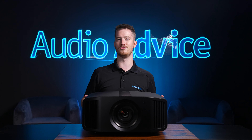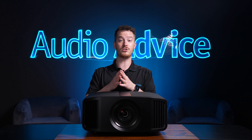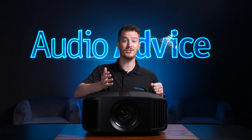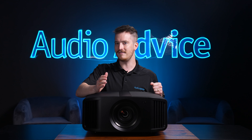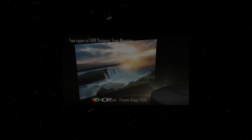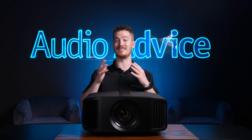One big reason home theater gurus love JVC projectors is how advanced they have gotten in their support of high dynamic range, or HDR. HDR10 was the first initial version that allowed the studios to deliver content with an even better picture. Metadata is embedded in the video feed that instructs your display to produce more variations of colors, deeper blacks, and whiter whites. This is a true technological breakthrough that we felt was just as big as 4K.